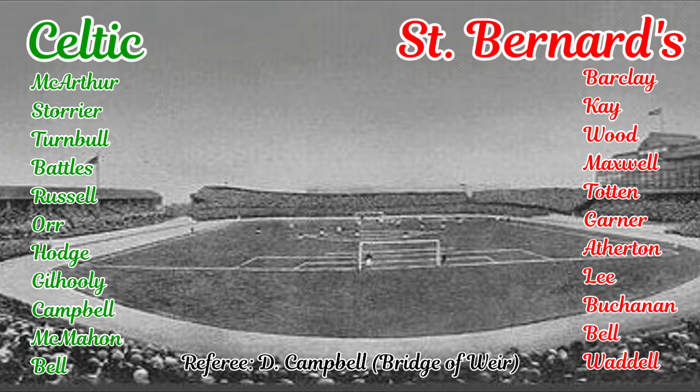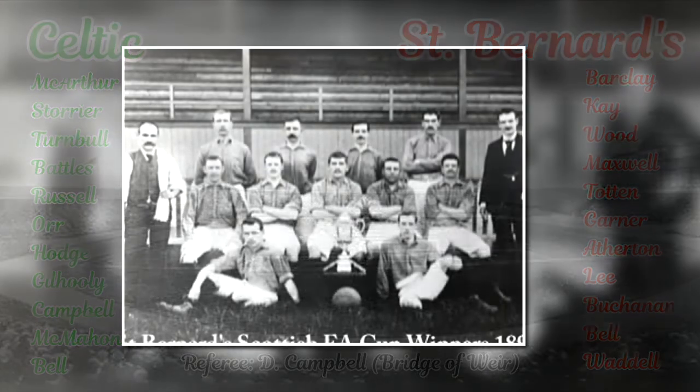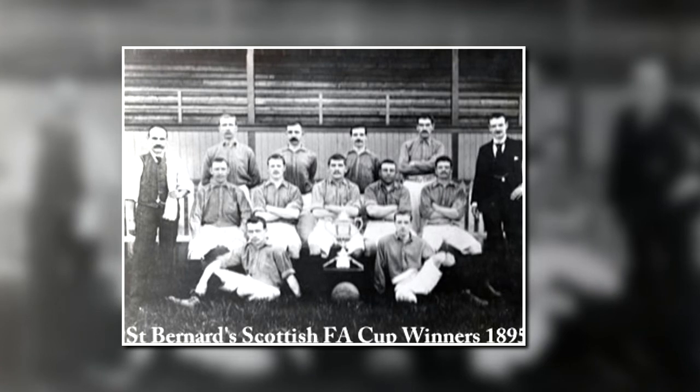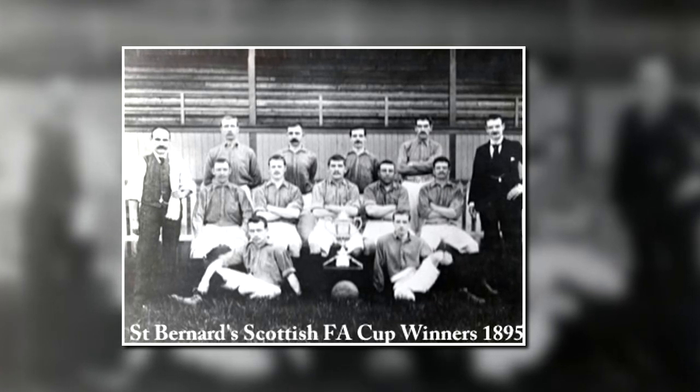St Bernard's, a club based in the Powderhall and then Logie Green areas of Edinburgh, had won the Scottish Cup in 1895 but had fallen on hard times by 1899. They were not expected to put up much of a fight and Celtic duly scored five first half goals without reply.